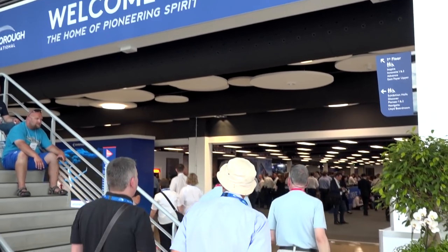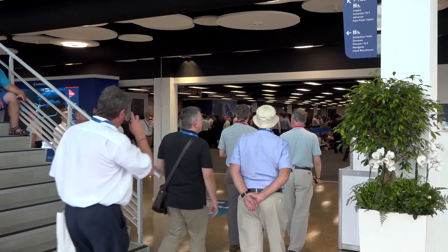We're at the Farnborough Airshow 2018 and we've popped in to see Steve at DMG Mori. Steve, why are you here? Well, we're here to support the aerospace industry — it's a huge industry for the UK in general. Probably 50% of our work goes into aerospace and we do large components right through to small instrument work.